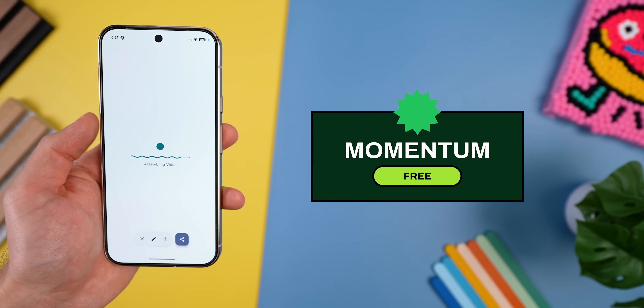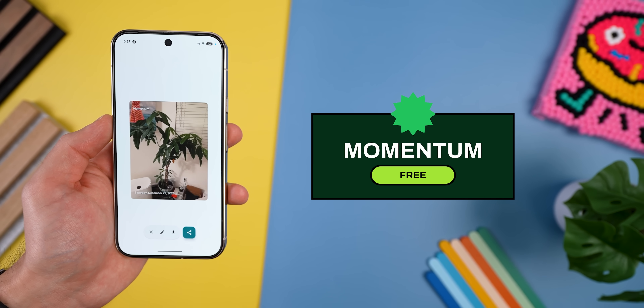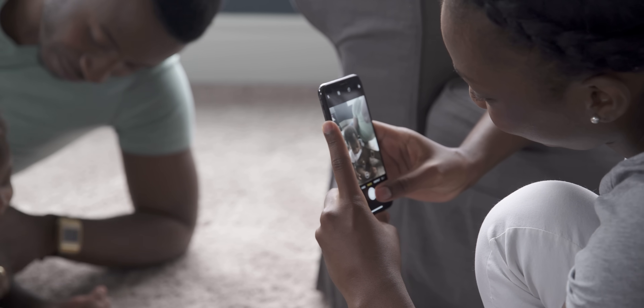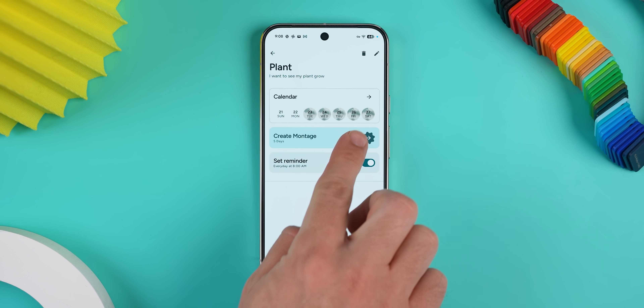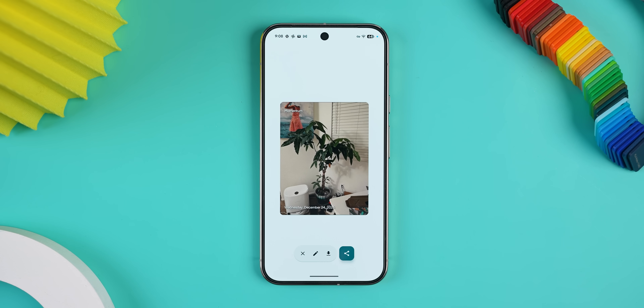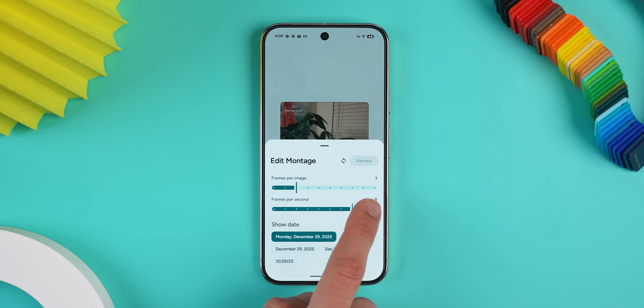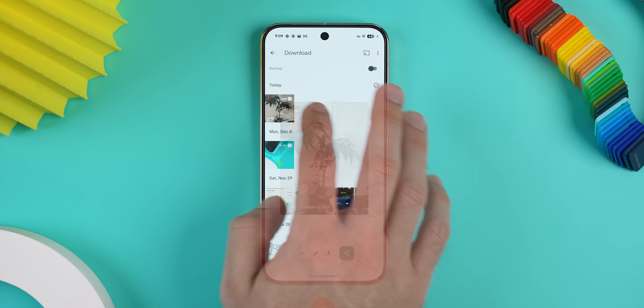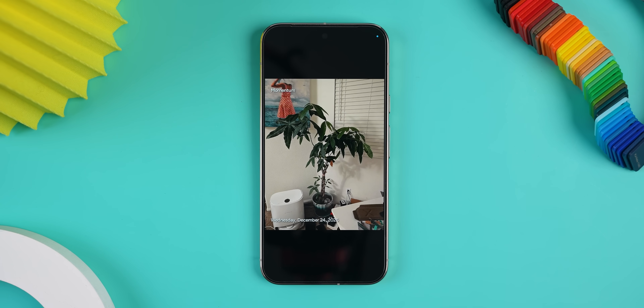Then there's Momentum. This app makes creating time lapses incredibly easy. You take one photo a day of something — it could be your plant, maybe a project, your growing baby — and the app automatically stitches it into a smooth video in the end. You don't need any editing skills, you just hit Create Montage and there it goes. You can even adjust the speed and frames per second to make the video flow a lot faster. It works like a charm. It's also super private too, since nothing gets uploaded to the cloud. It's perfect for documenting anything over time.